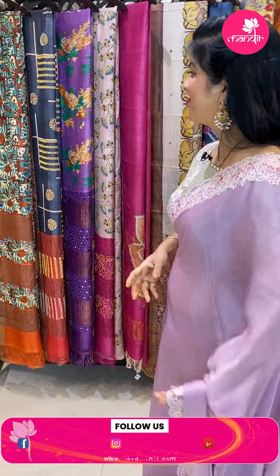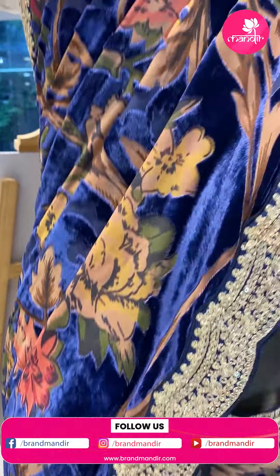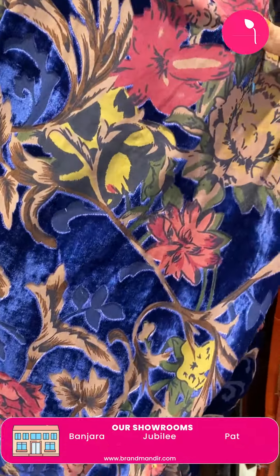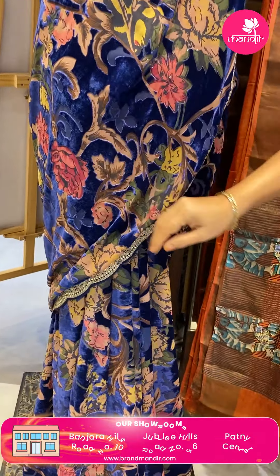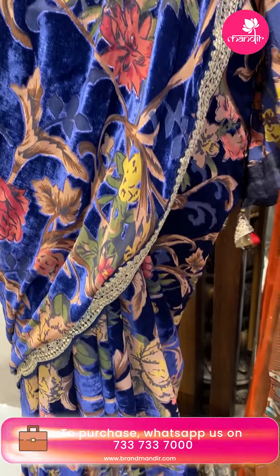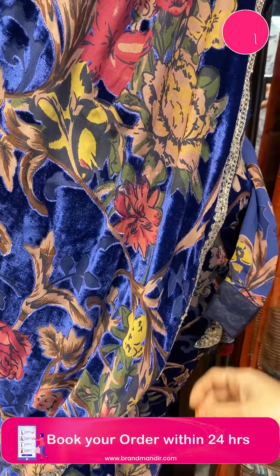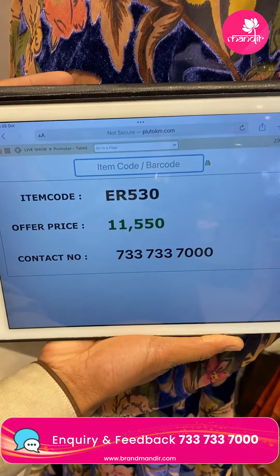Let's see the mannequin saree and the price. Wow — a nice navy blue velvet brasso saree, too good. The print is embossed, like a brasso finish. Cut work border with attached sequin border. Running pallu ending with border and tassels. Self blouse with border. Saree pricing 11,550. Code ER530. Take a screenshot and WhatsApp us on 7337337000.